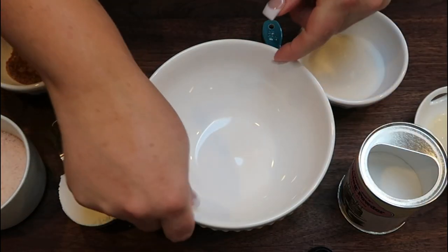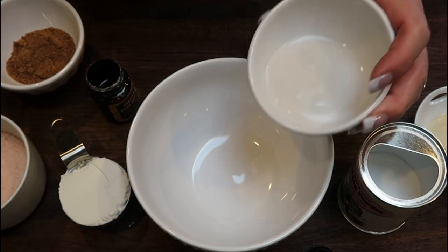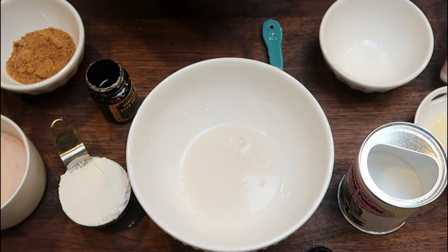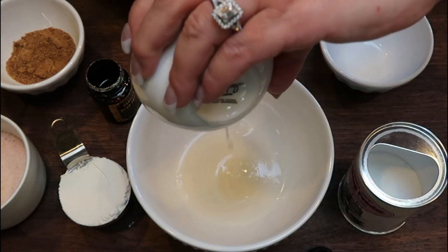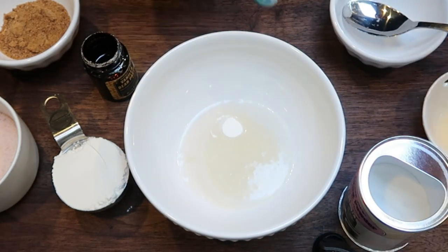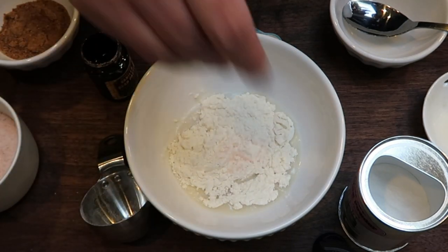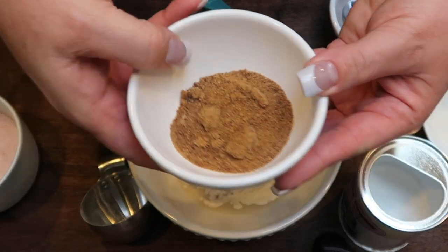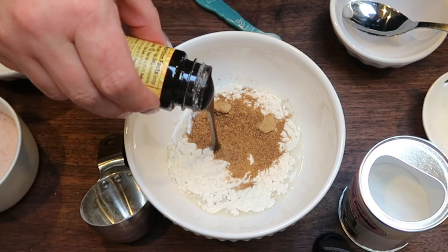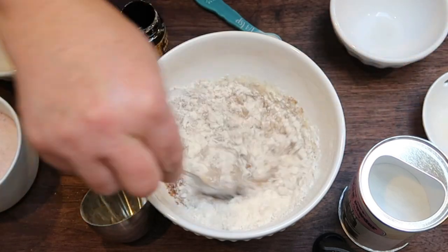Next, make the crust. In a regular cereal bowl combine one tablespoon cashew or almond milk, one teaspoon melted butter, one quarter teaspoon baking powder, one third cup all-purpose flour, a pinch of salt, two tablespoons coconut sugar, and a little vanilla bean paste or vanilla extract. Stir everything together — this is the crust for the bars.